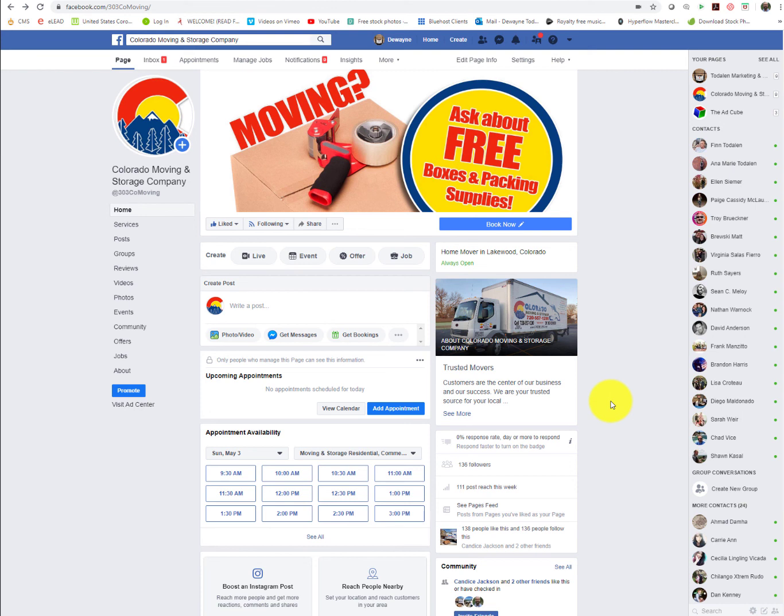If you have any questions, of course, let me know. We'll make sure everything looks as it should. Thank you.